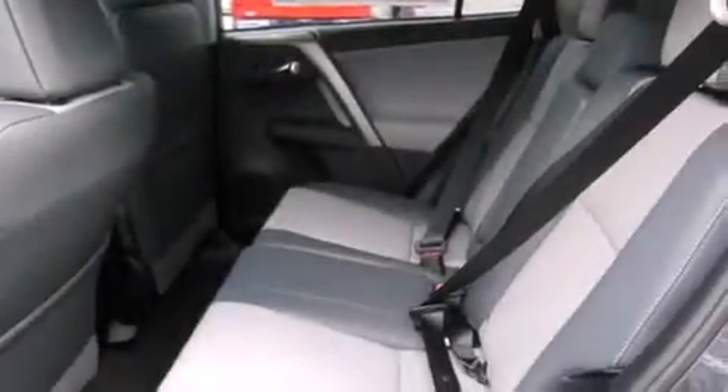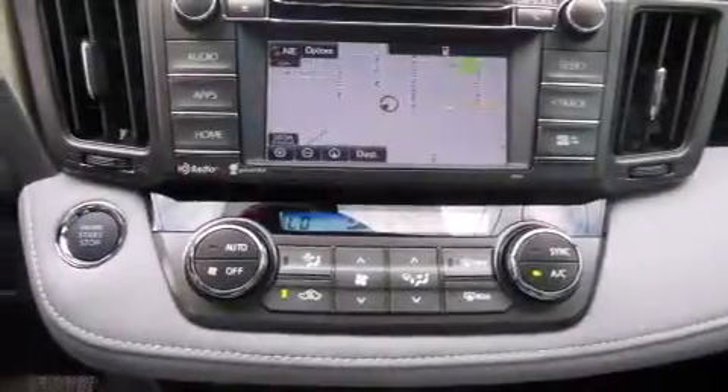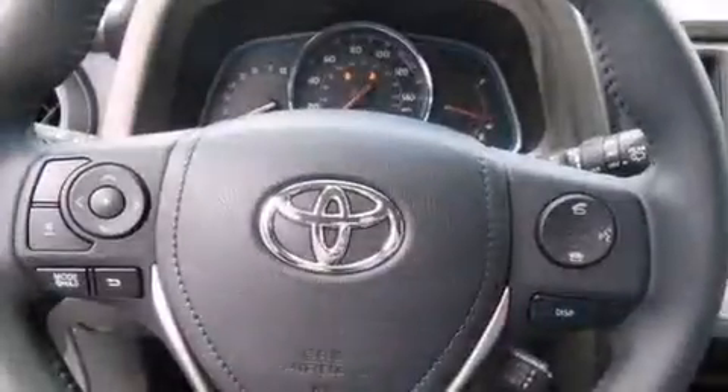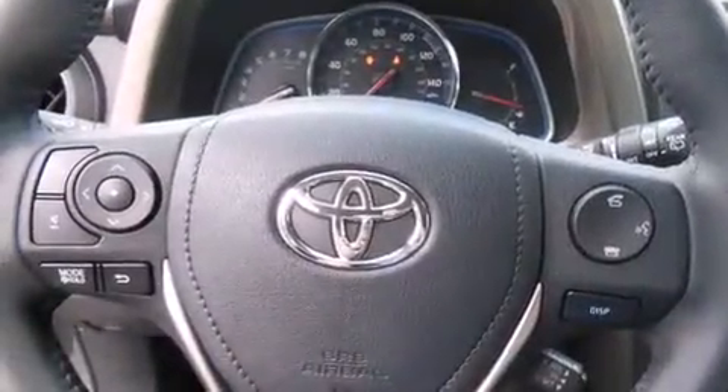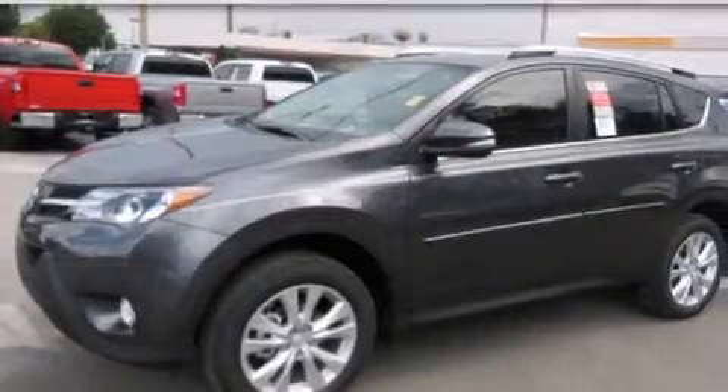The following features are also included: air conditioning, a folding rear seat, cruise control, dual airbags, three-point rear seat belts, rear seat childproof door locks, full-power accessories, a rear window defroster, a push-button ignition, and an auxiliary power outlet.